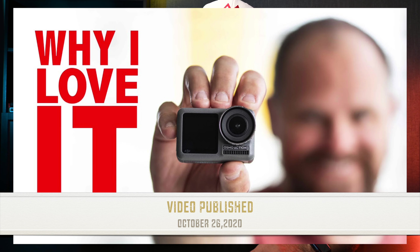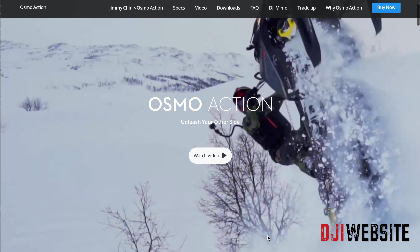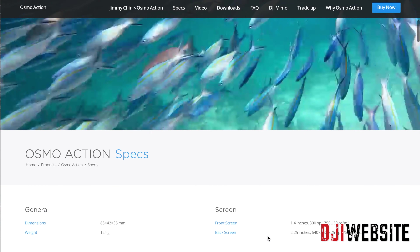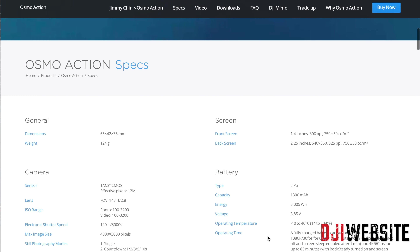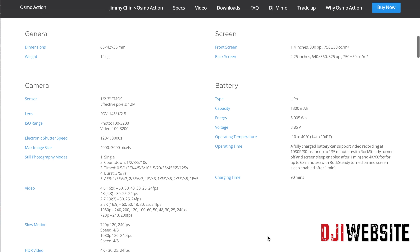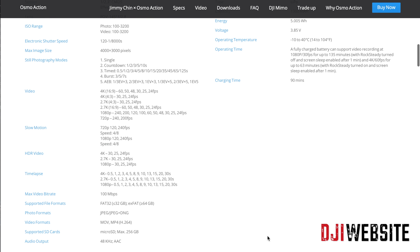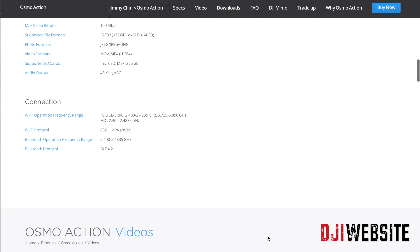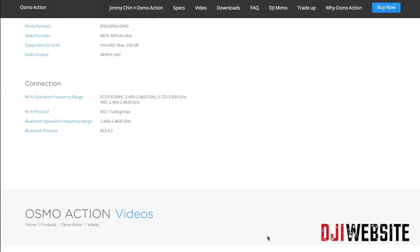This camera shoots up to 4K 60 frames a second, 240 frames a second in 1080p, 12 megapixel still photos. It's on a 1 by 2.3 inch CMOS sensor, has up to 3200 ISO, rock steady stabilization, time lapse, hyperlapse, slow motion modes, waterproof up to 11 meters without a housing, and touchscreen displays on the front and back.